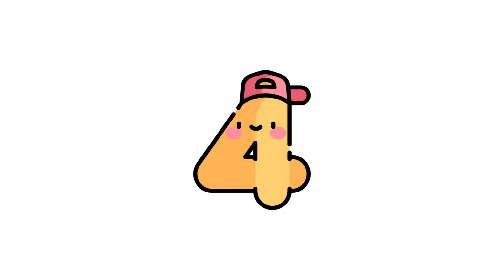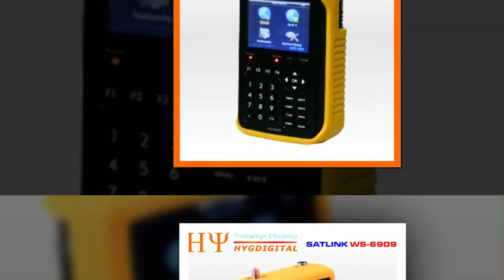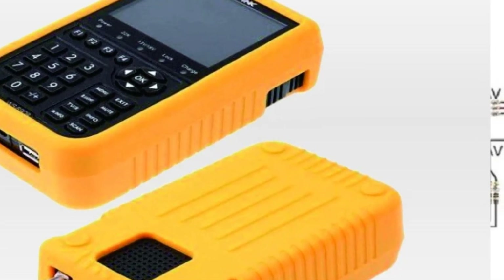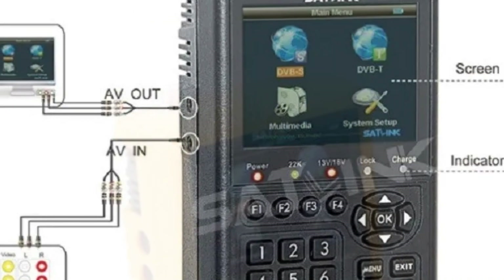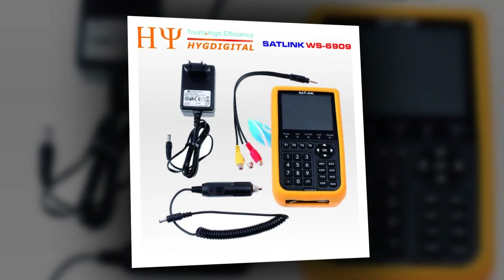Number 4: Original Satellink DVB-T Combo Satellite Meter. The original Satellink WS6909 3.5-inch Combo Satellite Meter is a reliable companion for satellite enthusiasts. Supporting DVB-S and DVB-T systems, it simplifies satellite signal detection and terrestrial signal analysis. Featuring a 3.5-inch screen, it offers a user-friendly interface for easy navigation during setup and alignment. The WS6909 guarantees precise signal identification and strength measurement, making it an essential tool for enthusiasts and technicians seeking accuracy in satellite and terrestrial signal setups.